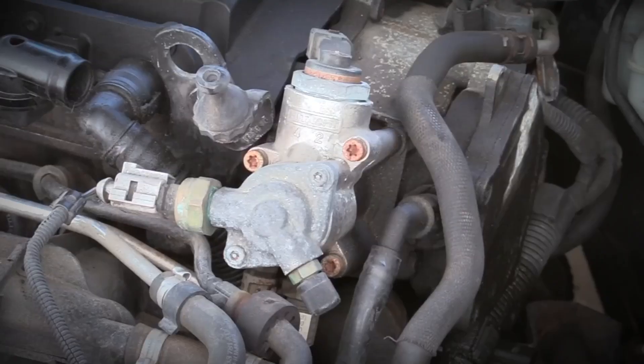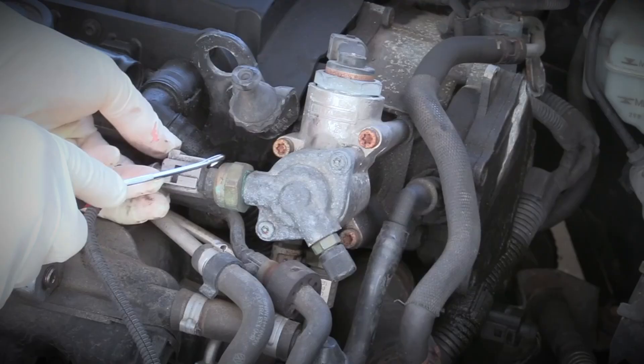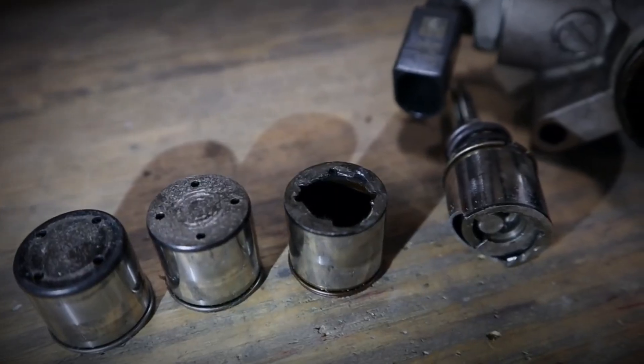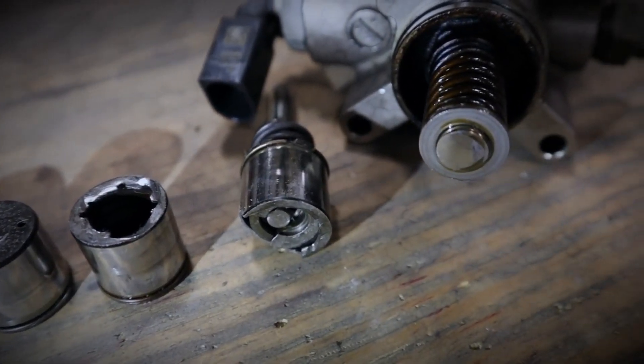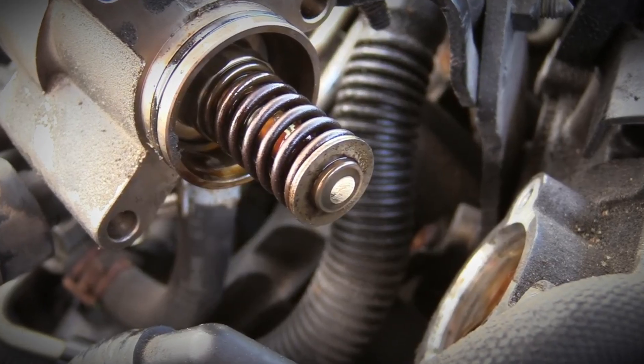The cause of poor high RPM performance is a worn pusher in the high-pressure fuel pump, which reduces fuel delivery under load. This affects power output and the driving experience, especially in high-demand situations. Replacing the pusher rectifies the problem.